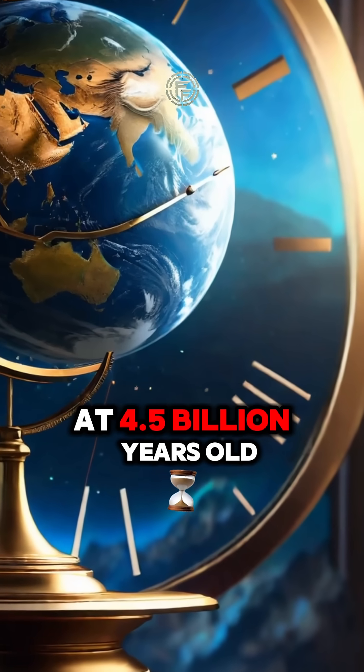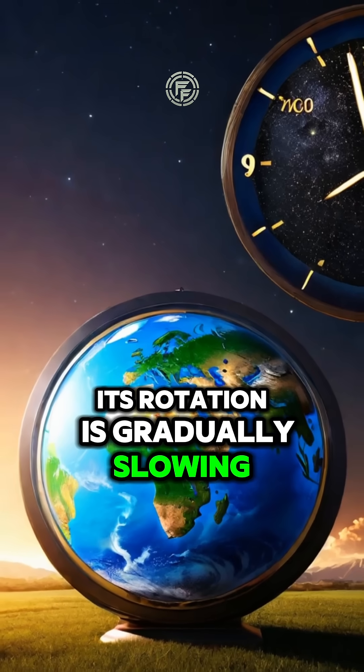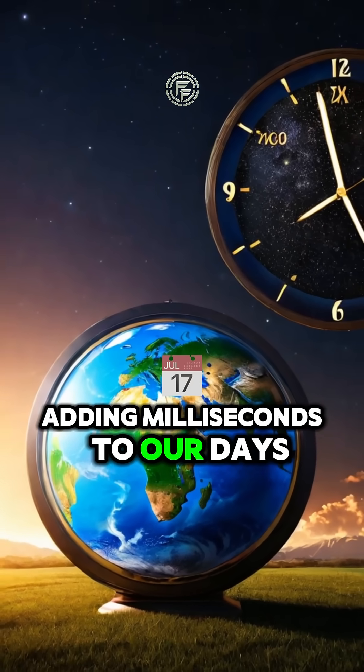At 4.5 billion years old, Earth is still evolving. Its rotation is gradually slowing, adding milliseconds to our days over time.